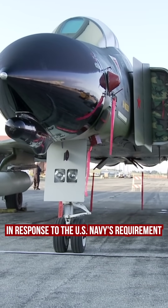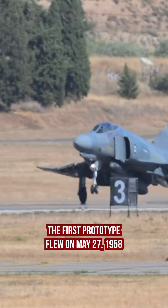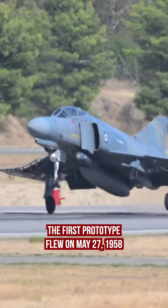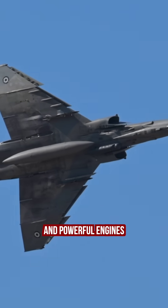The Phantom II was developed in response to the U.S. Navy's requirements for a versatile fighter to replace the F-8 Crusader. The first prototype flew on May 27, 1958. The aircraft was notable for its impressive aerodynamics and powerful engines.